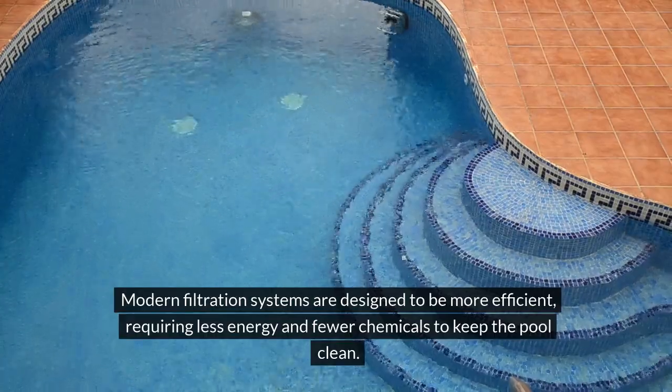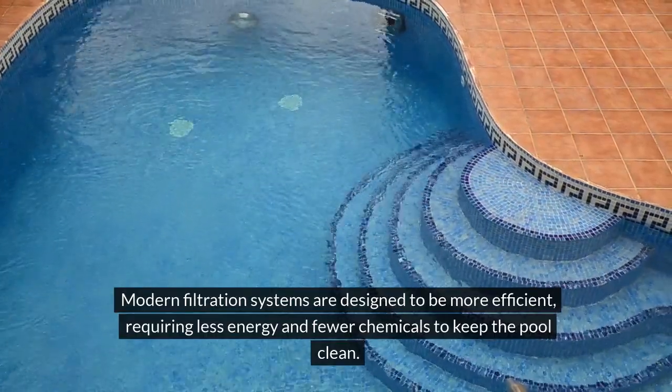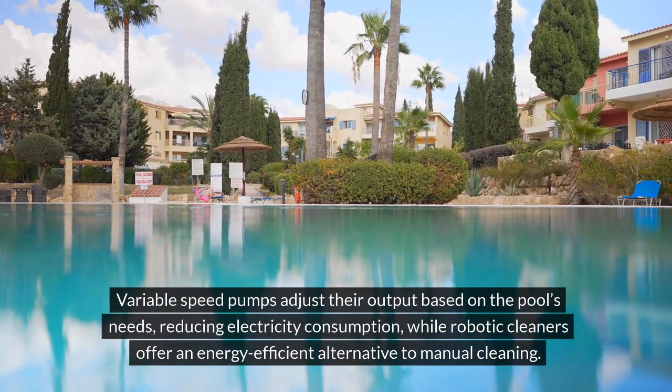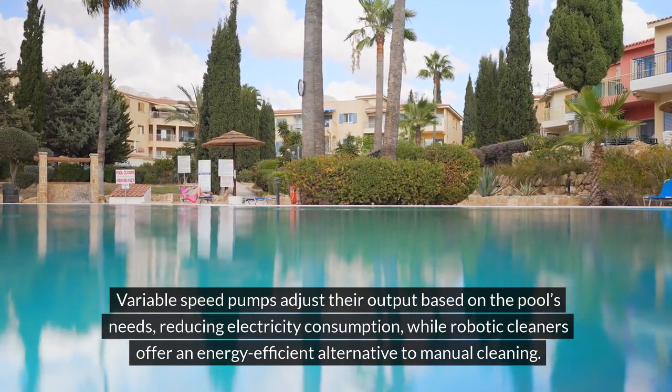Modern filtration systems are designed to be more efficient, requiring less energy and fewer chemicals to keep the pool clean. Variable speed pumps adjust their output based on the pool's needs, reducing electricity consumption, while robotic cleaners offer an energy-efficient alternative to manual cleaning.